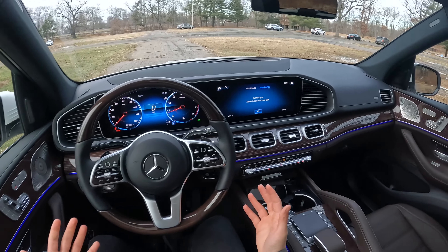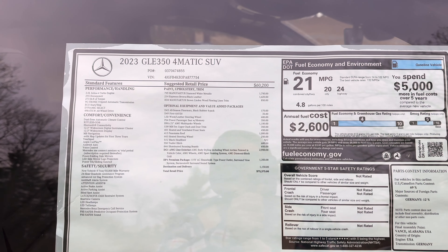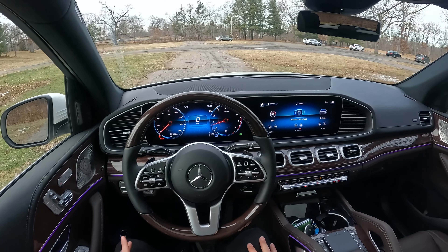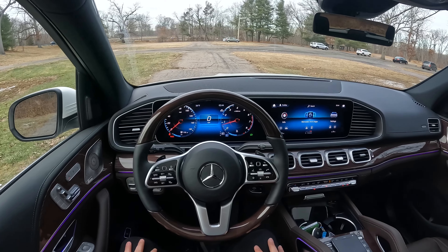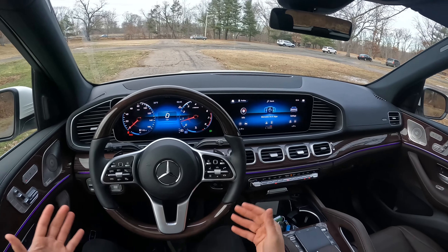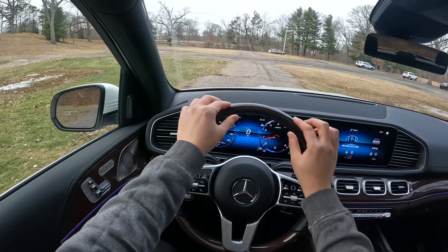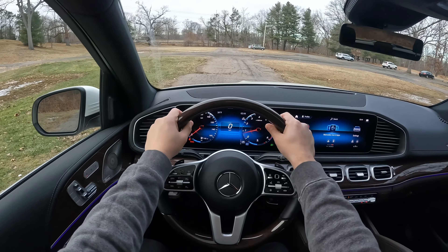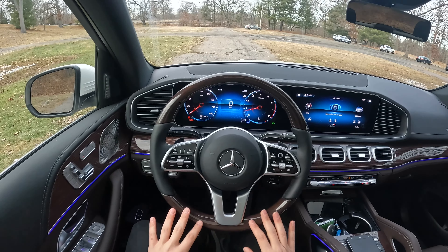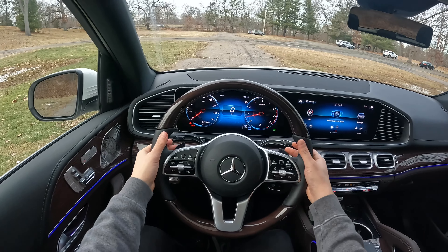Here is the interior of this 2023 Mercedes-Benz GLE 350. As I said, there is a ton of GLEs you could choose from, and there is a ton of options and packages you could choose on each GLE. The interior looks good, but it's not my favorite. I really don't like the wood and I really don't like this brown steering wheel — the brown wood slash leather steering wheel. I don't think it looks that good.